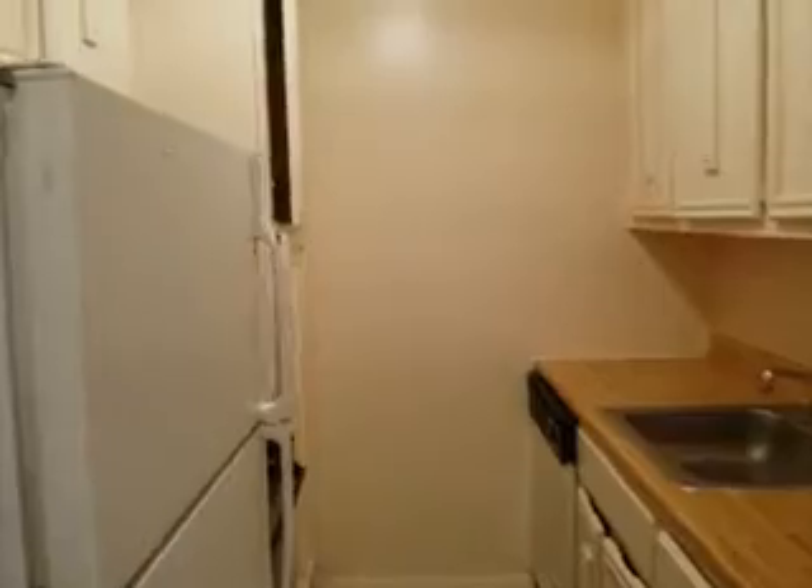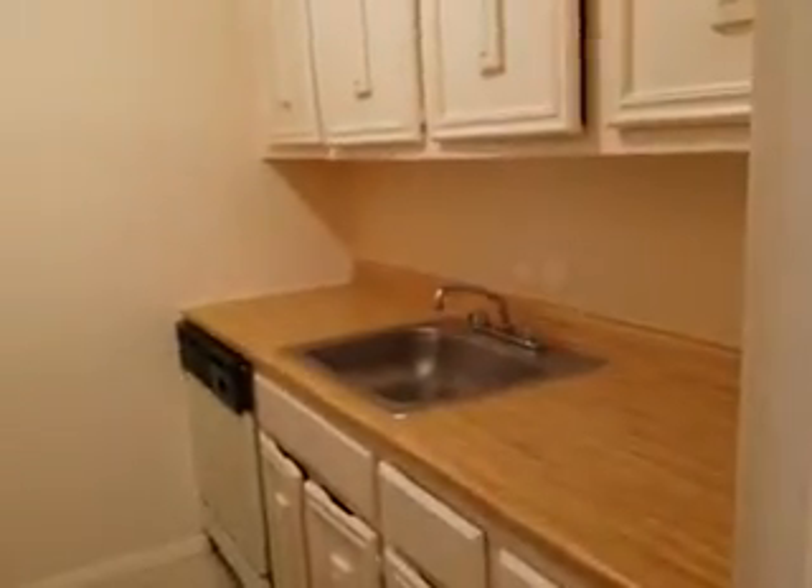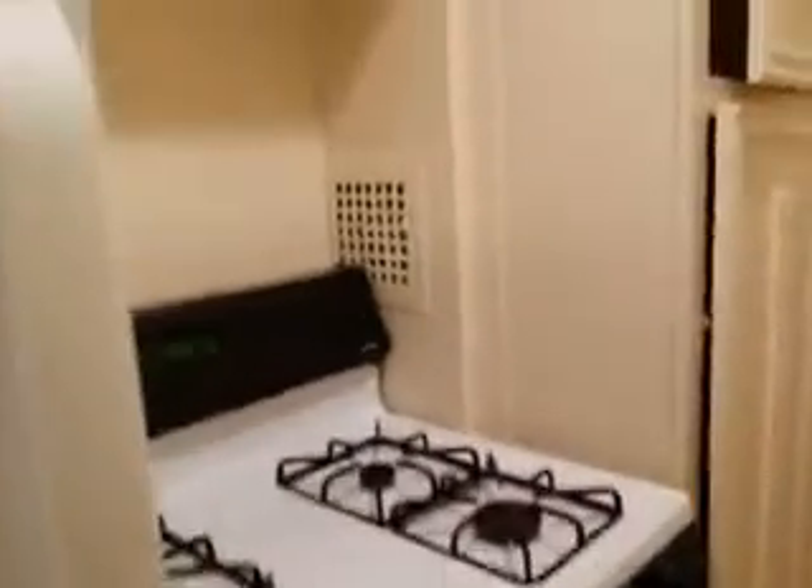On the left is the kitchen — a lot of cabinets, a lot of counter space, more cabinets. That's the exhaust.